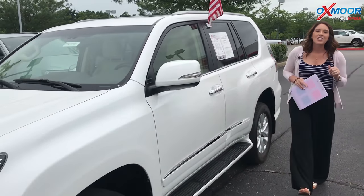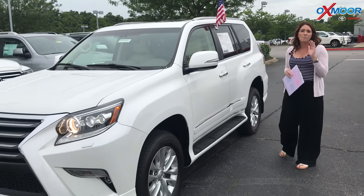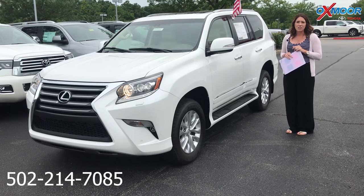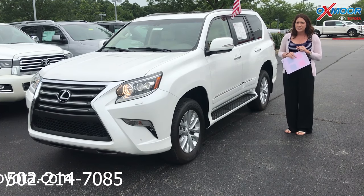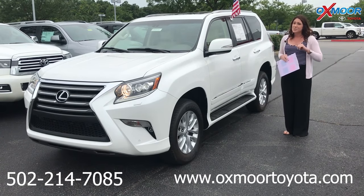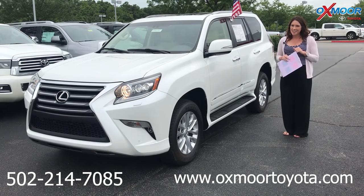If you guys have any questions, please feel free to let us know. The best phone number is 502-214-7085. You can also visit our website at oxfordtoyota.com. I'll have a link to each one I just went over in the comments. Thanks, you guys. See you all soon.